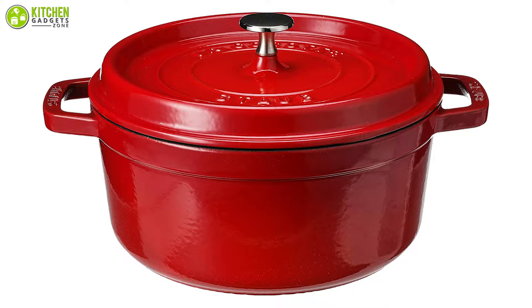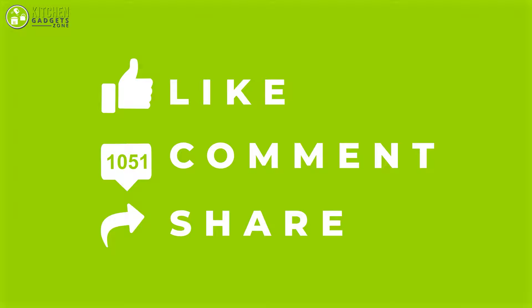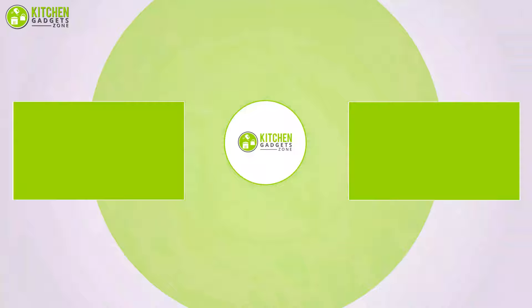So that was all about the seven best Dutch ovens. Thank you for watching our video. Like and comment if you find the video helpful, and subscribe to our channel to see more videos like this.